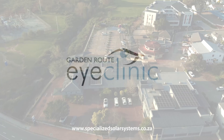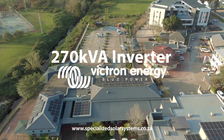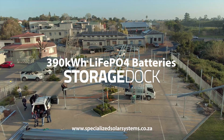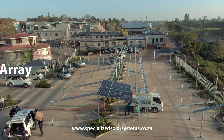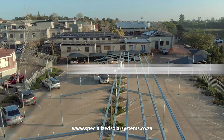The installation consists of a 270 kVA virtual inverter, a total battery storage of 390 kWh, and a PV array consisting of 600 solar panels, giving us a total of 330 kW peak. The PV array is split between rooftop solar and carport structures, designed and manufactured in-house by Specialized Solar Systems.